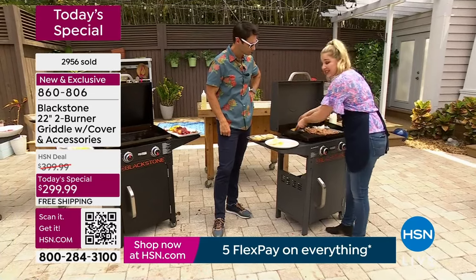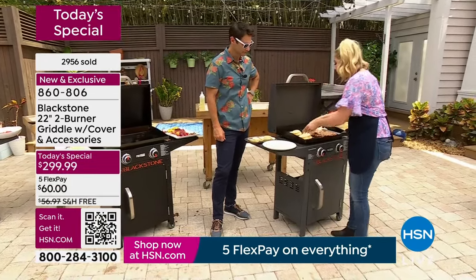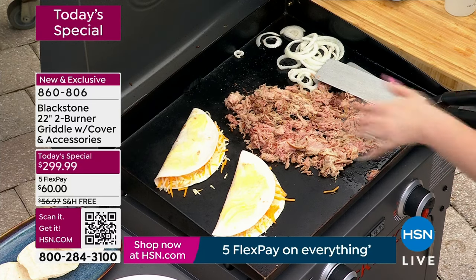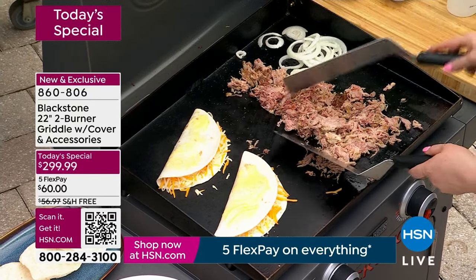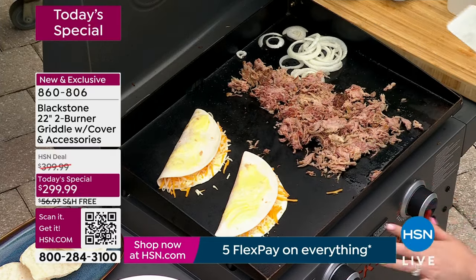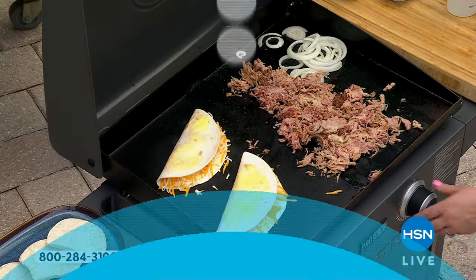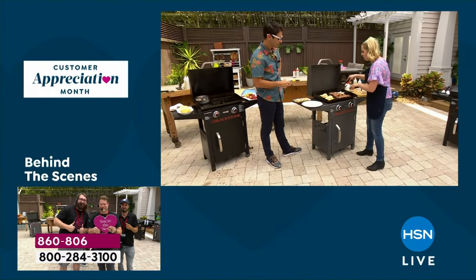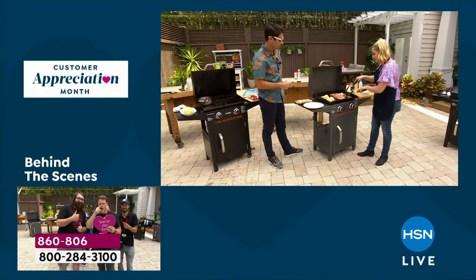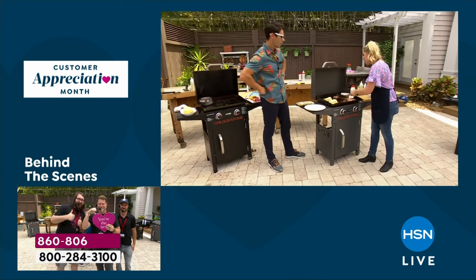You can have chicken quesadillas, shrimp quesadillas — whatever your little heart desires. Dual burners: I have medium-low for her quesadillas and medium-high for my pork on the other side. That looks so good — perfect also for meal prep. Cook all of that 22-by-16-inch surface worth of food for your whole week.